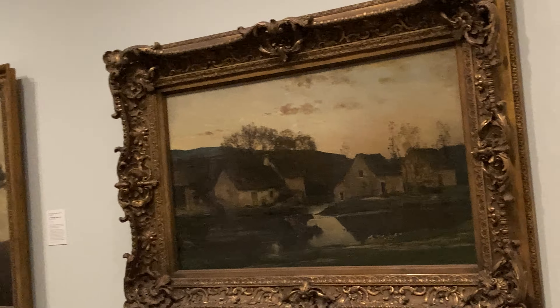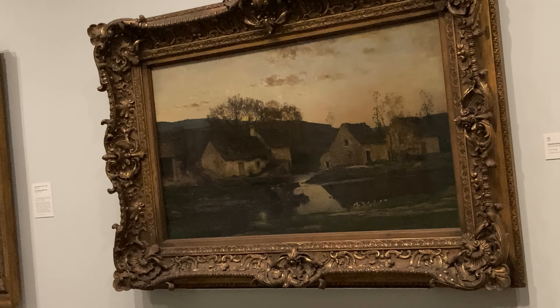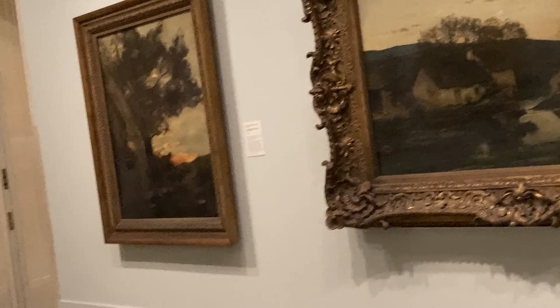Look at that frame — wow, that's fancy. But why, why did they make it so fancy? The frame should be sturdy and everything, but why so ornate?